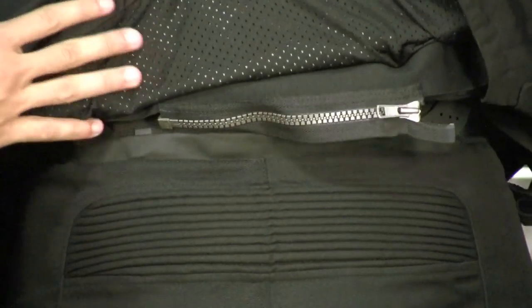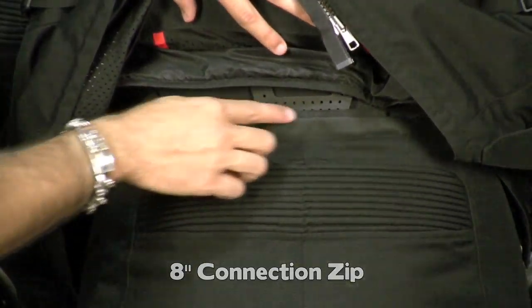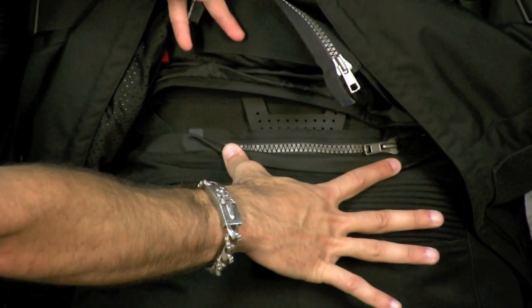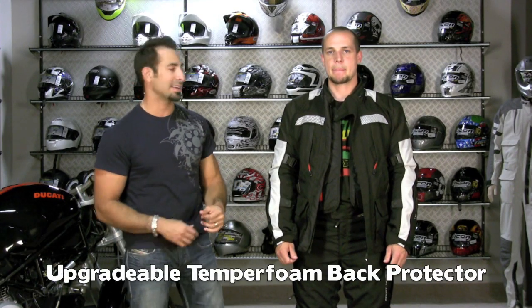This is a great commuter outfit. You have the 8-inch connection zipper here that would zip to the pants. Notice the pants have a full belt that comes around with side cinches. It's ProLite armor throughout — a big step up from entry-level Knox armor. You have ProLite in the elbows, in the shoulders, as well as in the knees. You're also going to come with a temper foam back pad that's upgradeable to either a Knox Armor or a Sas-Tec.